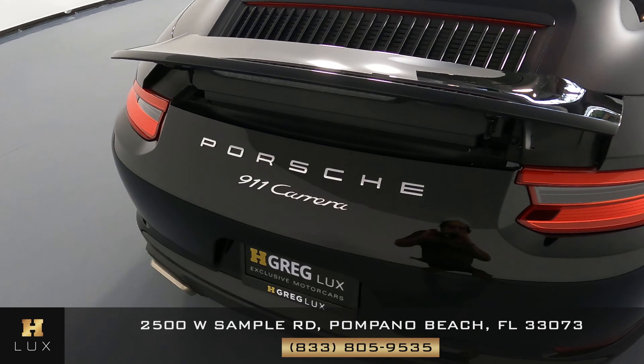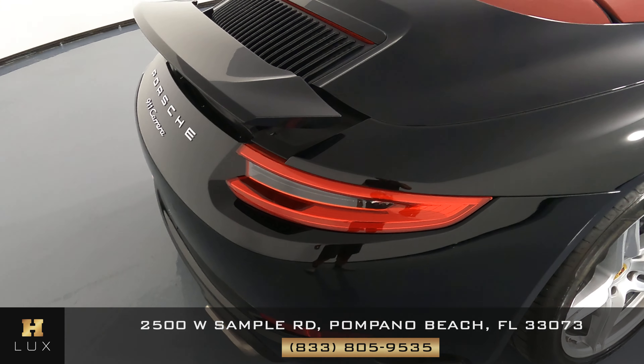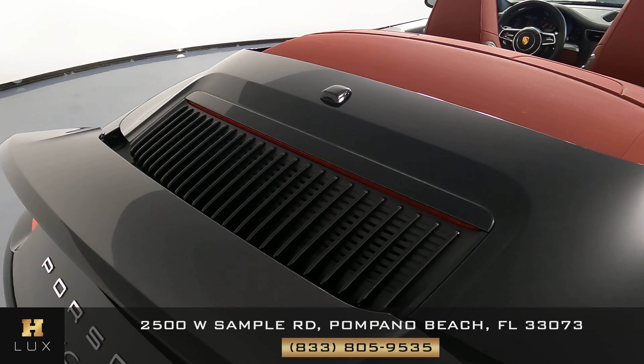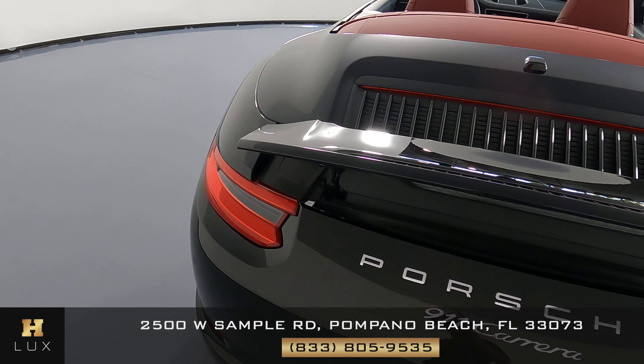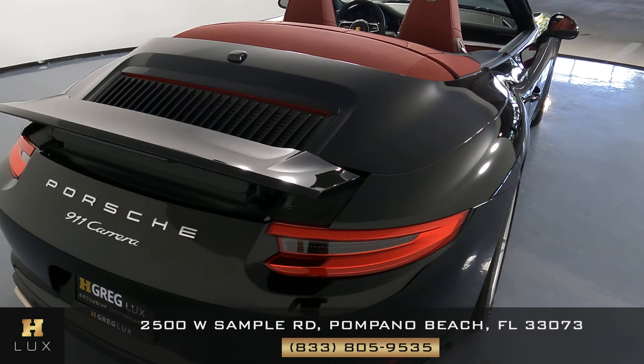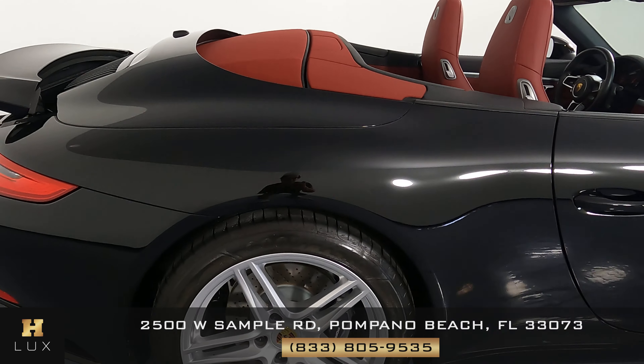Moving to the back of the vehicle — taking a close look to see if there's anything at all. I'm not seeing anything; everything's looking good. Let's go ahead and move to the other side of the vehicle, the passenger side.